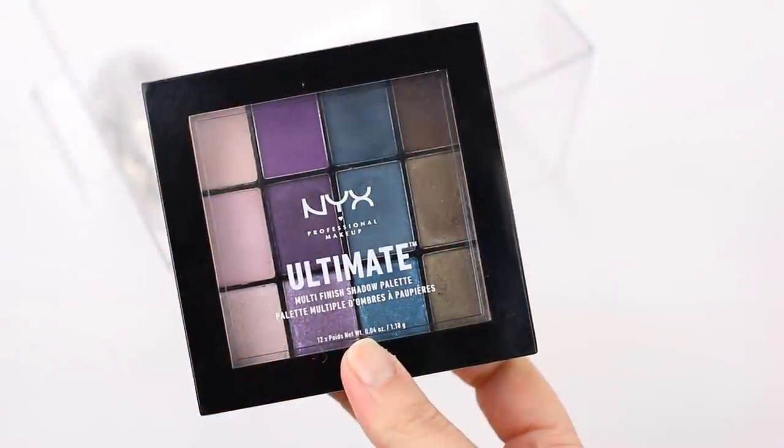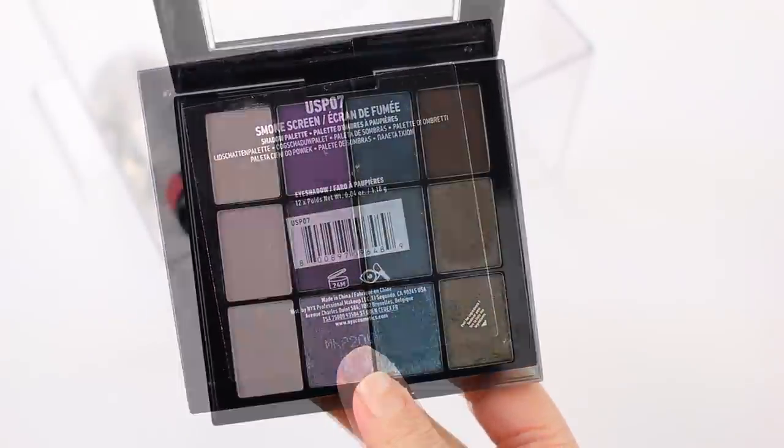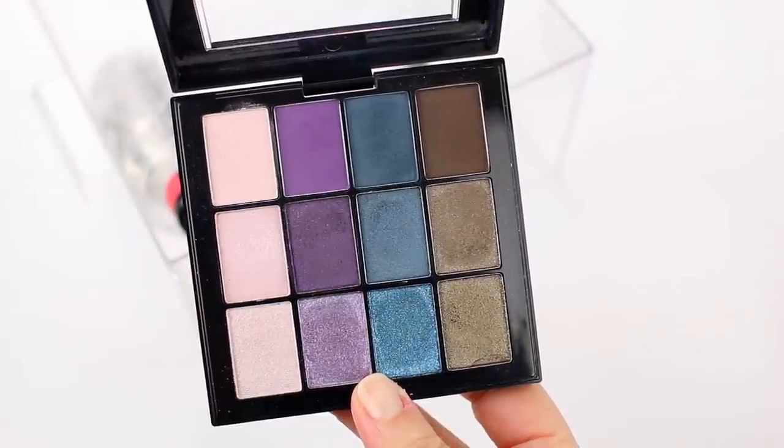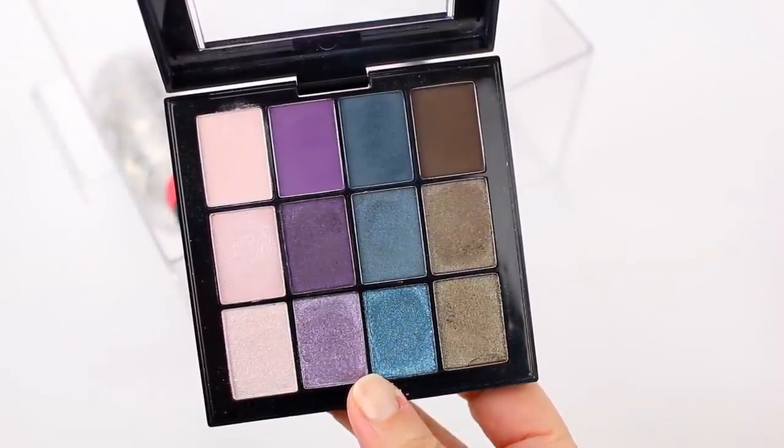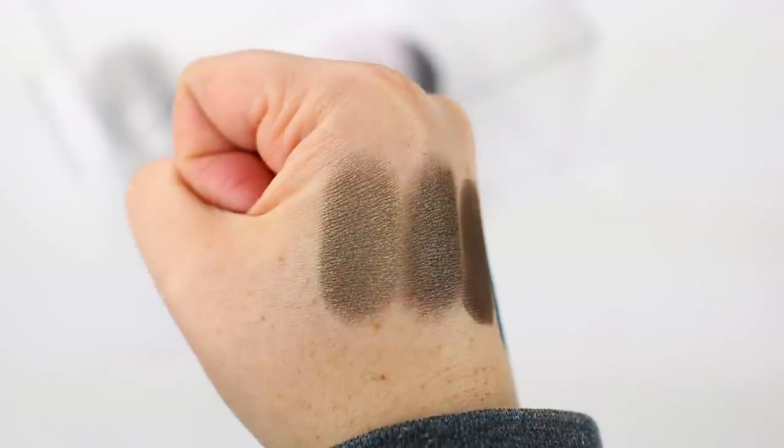I thought it was a bit of a fail because each palette comes with 16 shadows. When I buy an eyeshadow palette, I want all the shadows to be different enough from each other — I want variation. But these palettes are completely different. They come with four colors, and for example the blue shadow comes in a matte finish, a shimmer finish, and a glitter finish — but it's all the exact same shade of blue. So when I first saw them I thought that was a cop-out because you're paying for 16 shadows but really only getting four shades. But I tried them, and they have become staples in my collection. I honestly have to stop myself from talking about them in so many videos because I mention them all the time.